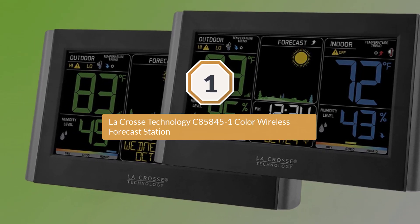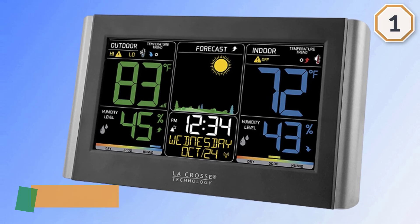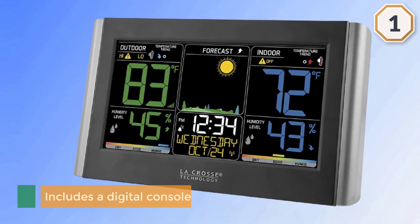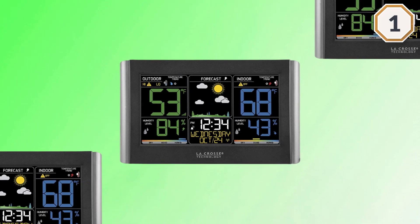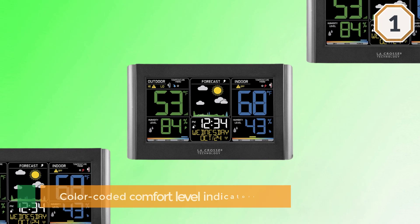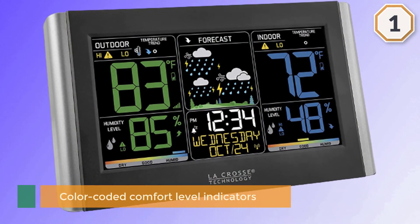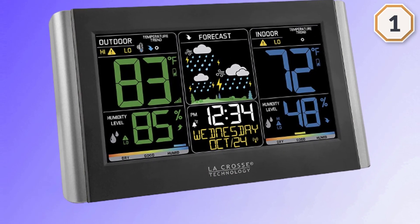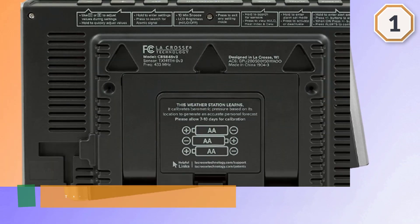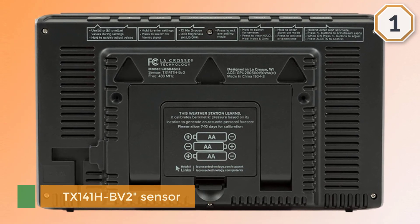The LaCrosse Technology C85845 is a color wireless forecast station. It includes a digital console with a full-color LCD screen that displays information in an intuitive and easy-to-understand way, complete with animated forecast icons and color-coded comfort level indicators. It is capable of measuring temperature and humidity levels, and the TX141H-BV2 sensor can transmit recorded weather data to the console wirelessly.